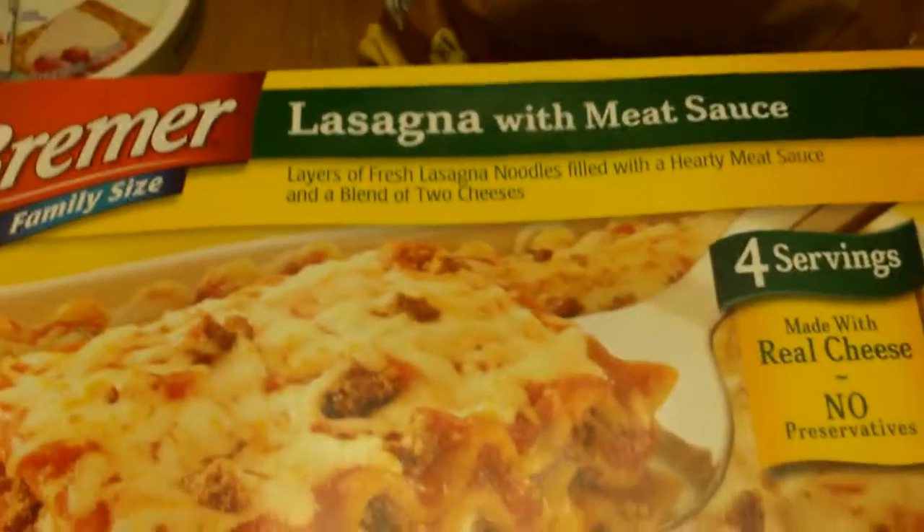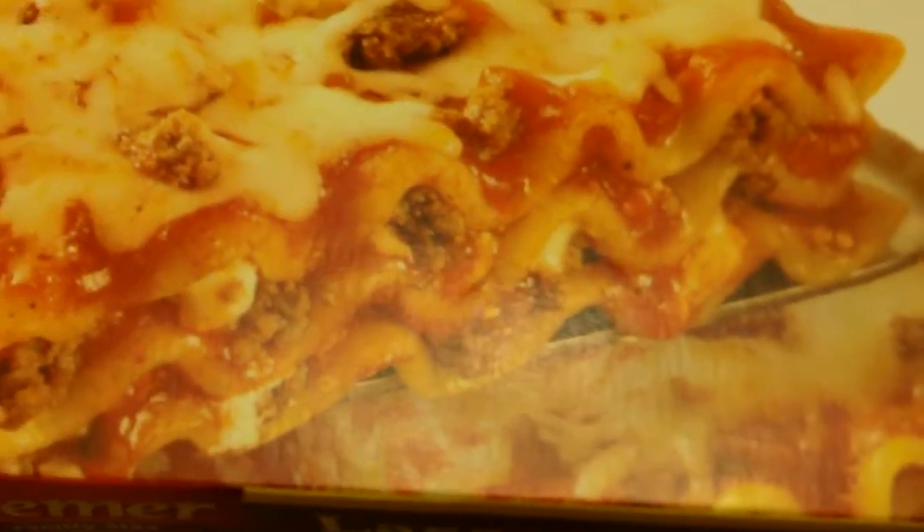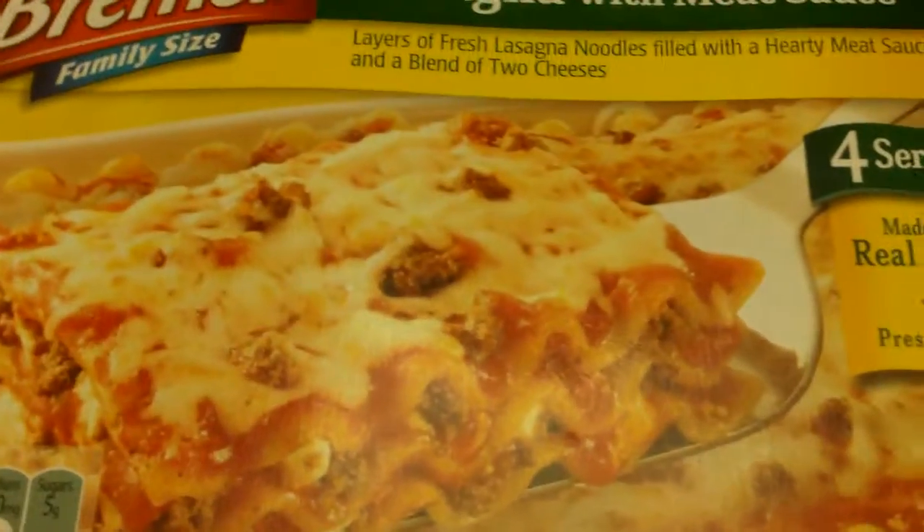I spent like $20 there. And then I went back to Aldi's and ended up getting more of these for later in the month, you know, when you're running low on everything. This turned out to be really good — the lasagna. We added just a little bit of cheese on top. Of course it didn't look exactly like that, but it was pretty good for what it was.